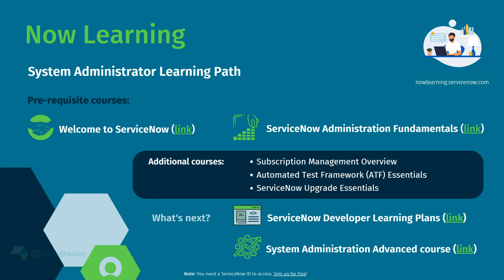You can access ServiceNow's Now Learning website to take the prerequisite courses for your certification exams. There are many on-demand courses, learning paths, simulators, and live classes that can prepare you for the exams.